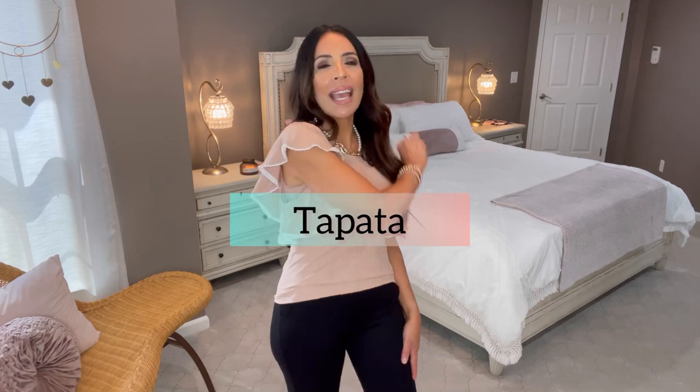What started this whole haul are these adorable work pants. I have three pairs — they're all from a store on Amazon called Tapata, T-A-P-A-T-A. They carry really awesome five-star-rated work pants.